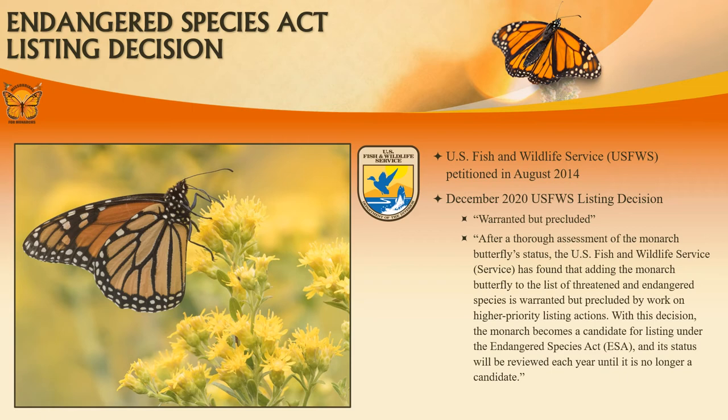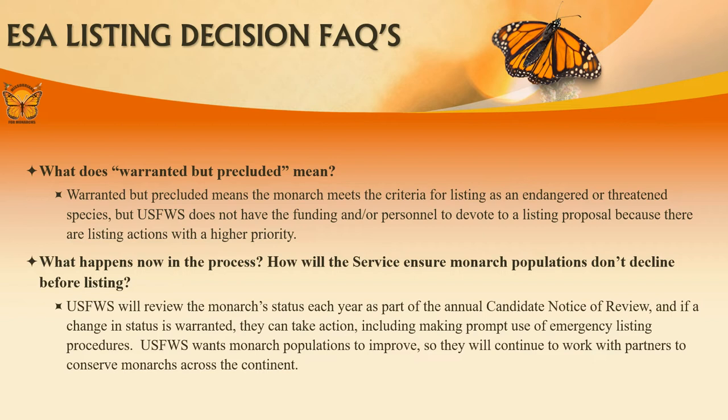Since 2014, states including Missouri have been submitting yearly totals of newly created or managed monarch and pollinator habitat acreage to the U.S. Fish and Wildlife Service to provide data to aid in their listing decision. In 2020, the decision to list the monarch butterfly as an endangered species was determined warranted but precluded. This means the monarch butterfly meets the criteria for listing as an endangered or threatened species, but the U.S. Fish and Wildlife Service does not have the funding or personnel to devote to a listing proposal because there are listing actions with higher priority.